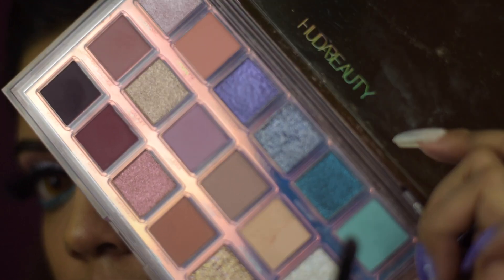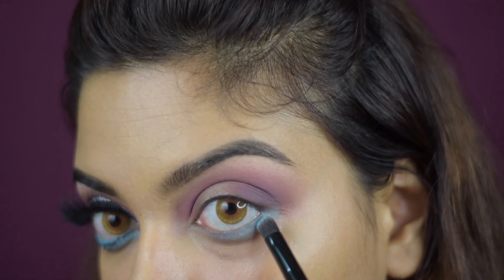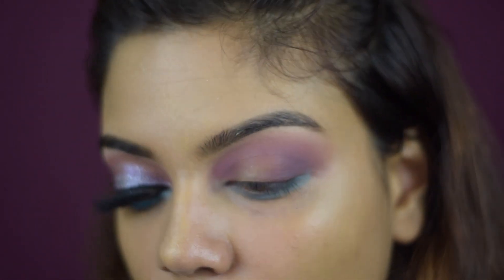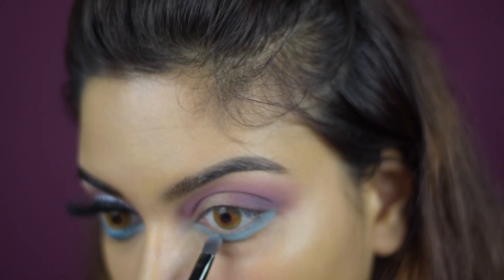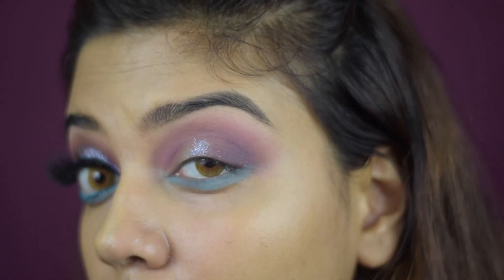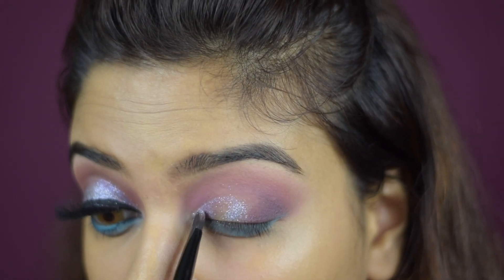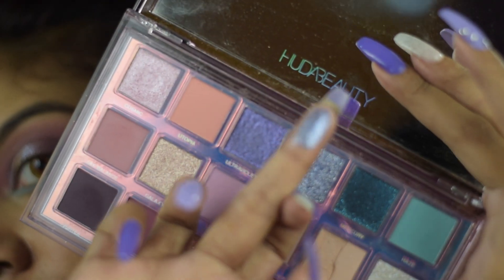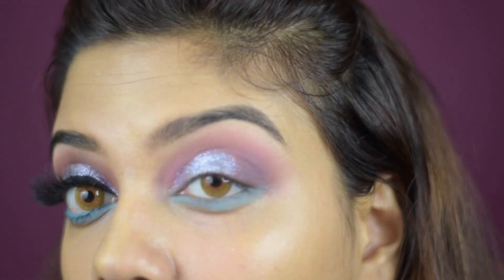Next I'm taking the darker mauve shade using the other end of the same brush and carefully placing it onto my outer corner, blending it very nicely. The great thing about these shades is that they blend very well. Then I'm taking this beautiful blue shade and applying it onto my lower lash line — just having some fun with colors. Next, taking that Nebula shimmer shade, I start applying it onto my lids. Fingers actually work best with these shadows, so I use my finger to place it.